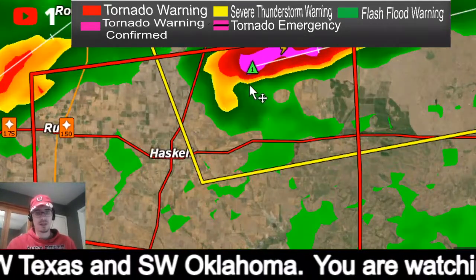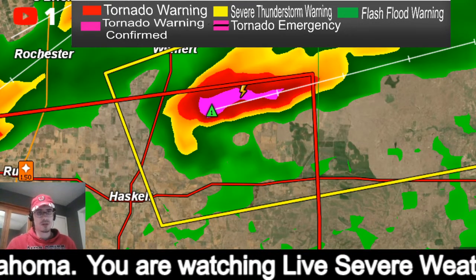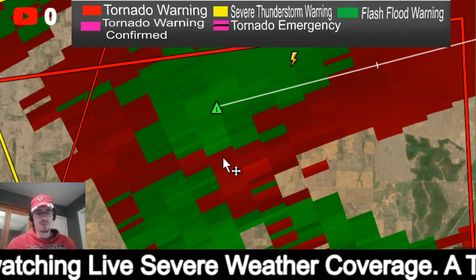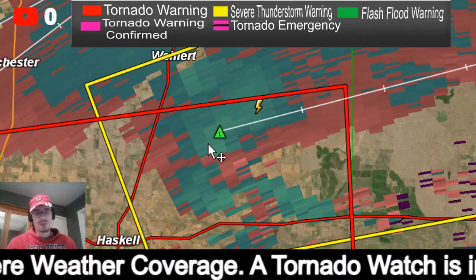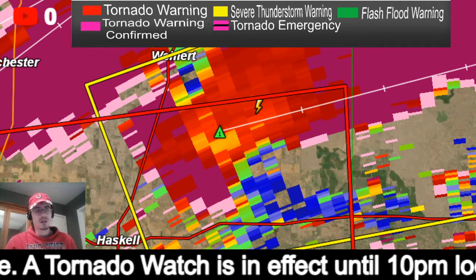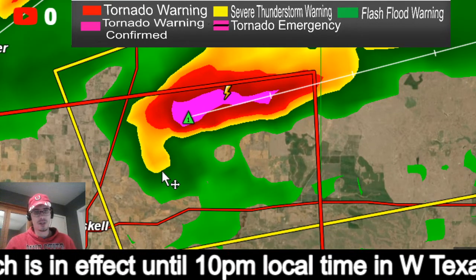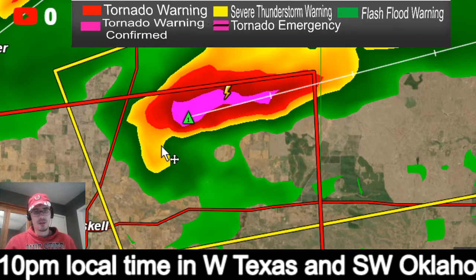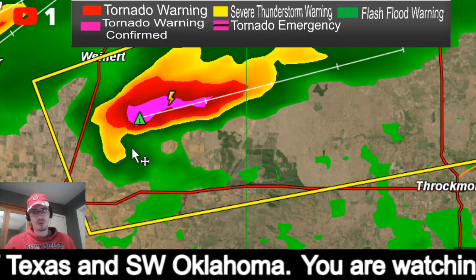Hang on — this hook just got a lot stronger. That is a very pronounced hook. Going to velocity scans — this storm may have cycled a bit and the rotation may be increasing again. Going back to reflectivity — this is a very very concerning signature. If this wraps up even more, we could get a tornado on the ground pretty soon.